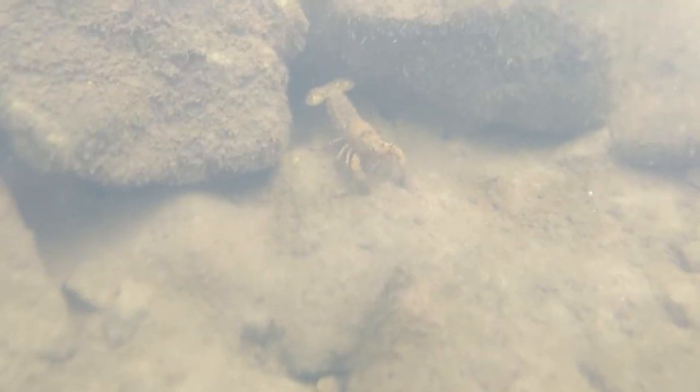Females lay about 300 eggs per season, and baby crayfish take about two years to reach their adult size. With a lifespan of about 20 years in the wild, these guys could have been in this creek for some time.